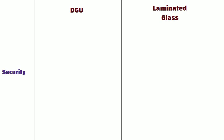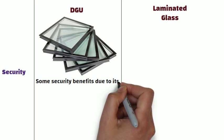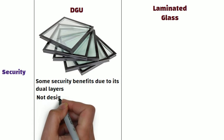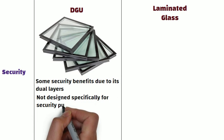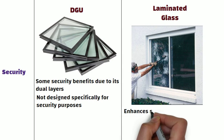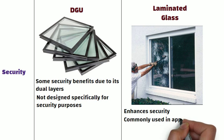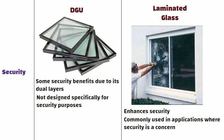Security: While DGU provides some security benefits due to its dual layers, it is not designed specifically for security purposes. Whereas laminated glass enhances security by making it more difficult for intruders to break through, and is commonly used in applications where security is a concern.